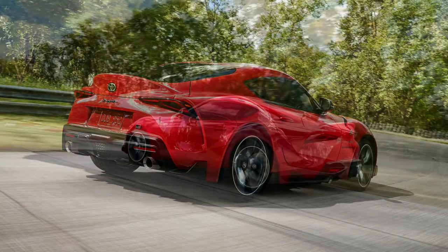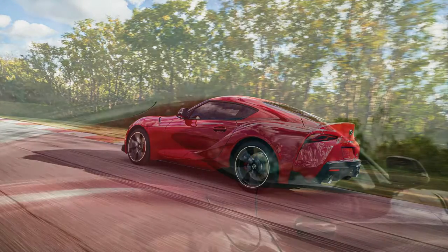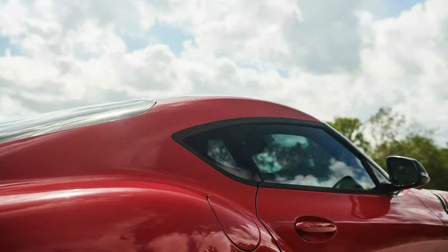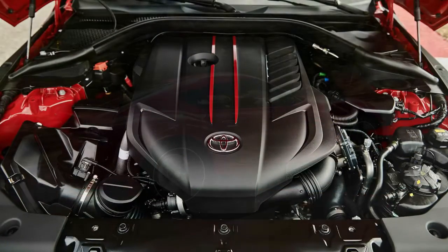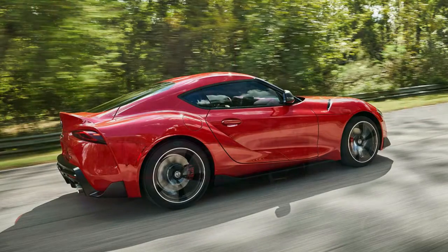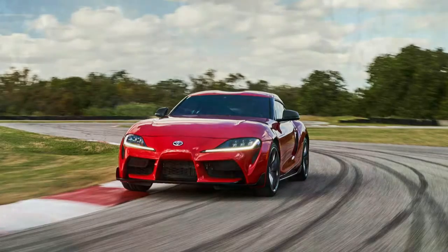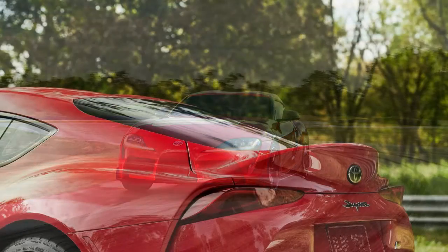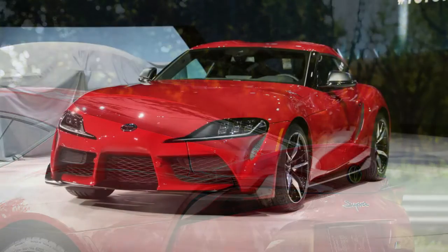The cabin is a bit different. Since the Supra shares its platform with the new BMW Z4, the similarities are glaring, particularly the iDrive dial in the center console and the iPad-style infotainment screen. There is a nice digital instrument cluster, though, which probably displays things like G-forces, lap times, and more. The only noticeable nod to the MK4 is the driver-centric layout — the door panel and center console wrap around the pilot subtly.